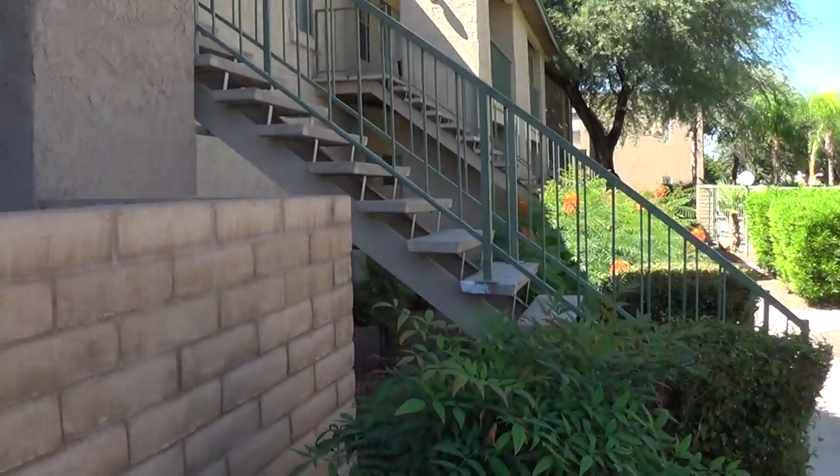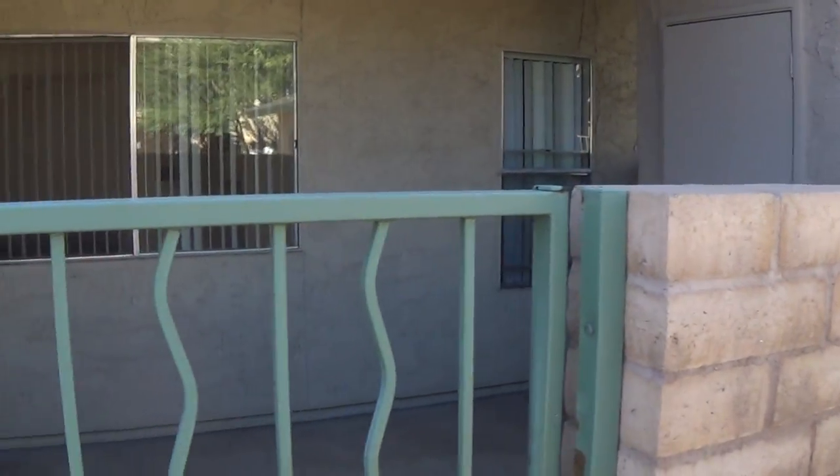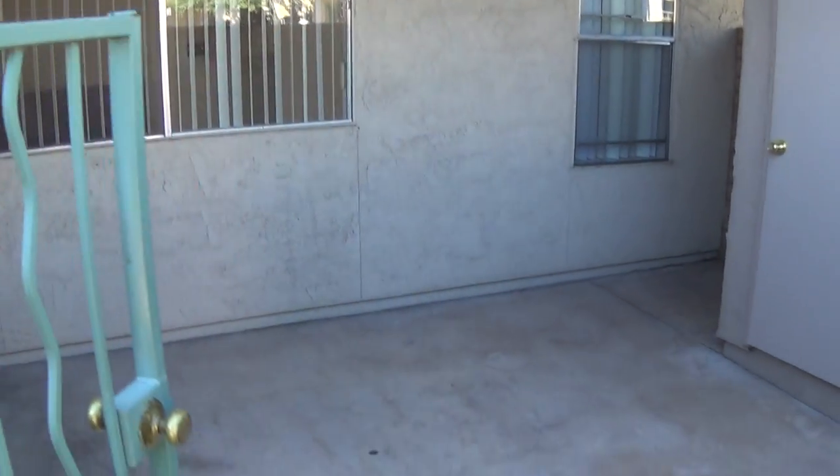Hi folks, John Heiserman, and this is a quick video tour of one of our spacious ground floor two-bedroom two-baths here at Sand Pebble Apartments.